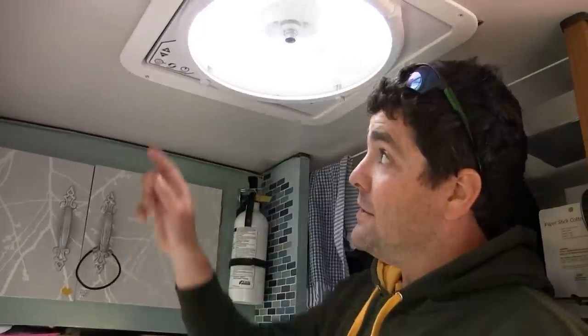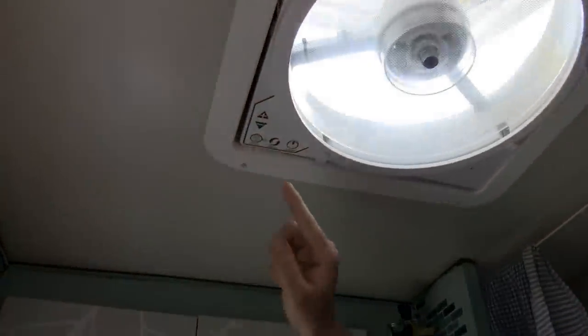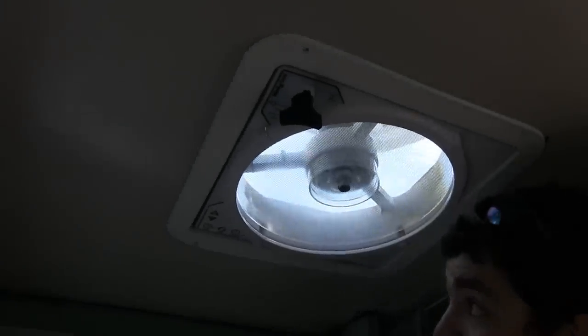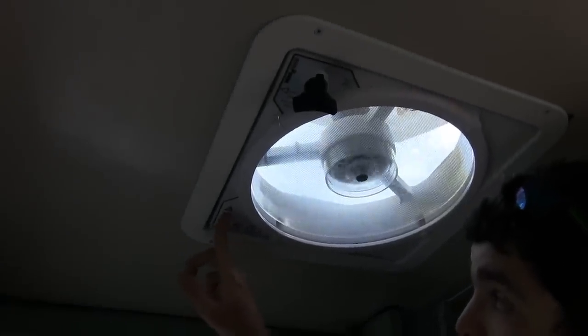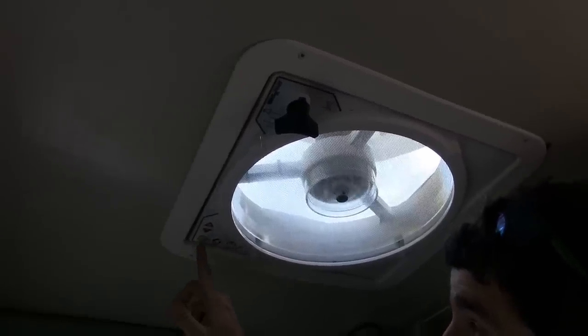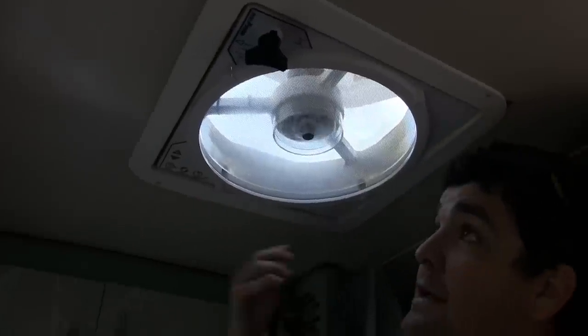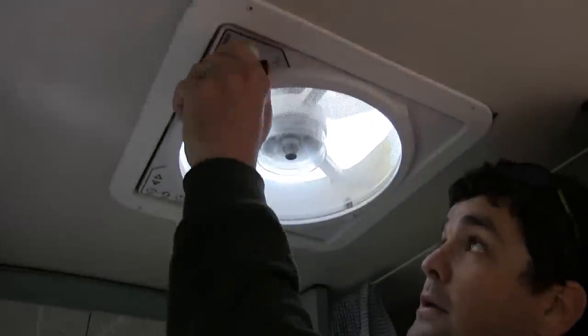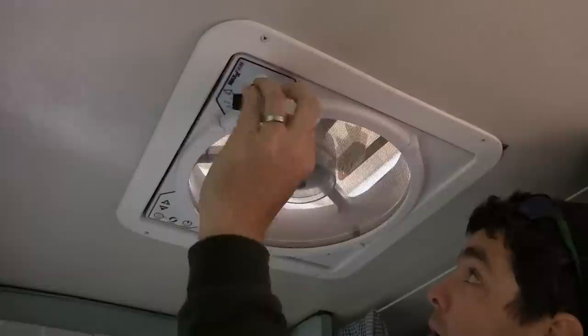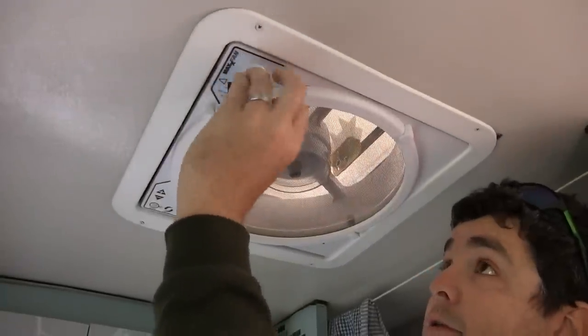The fan has a couple of features — you can turn it off and on, and you can also reverse the direction. If I push this button, the fan turns directions and actually brings air into the vehicle rather than out, so you've got a couple of options. You can also adjust the speeds — slow it down or speed it up — and we can automatically set it to operate if it gets warm enough. Of course we can close this up and it just operates like a normal ceiling fan.